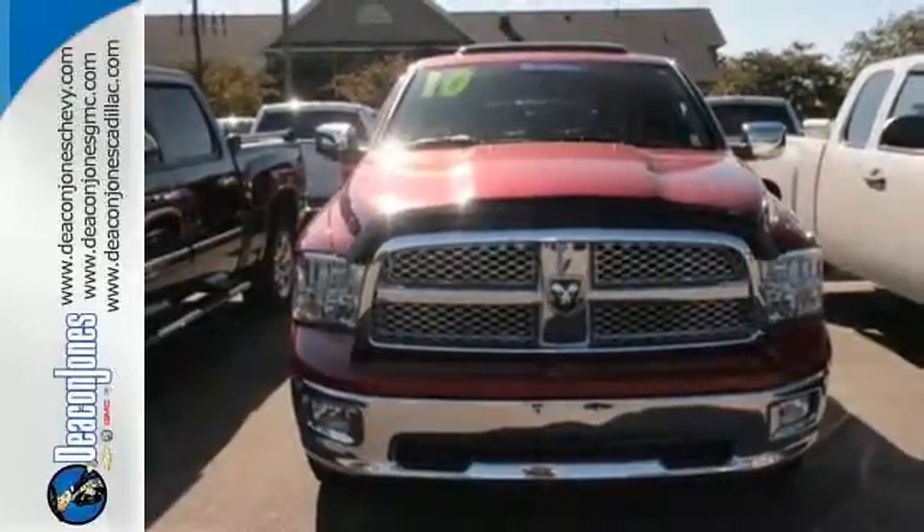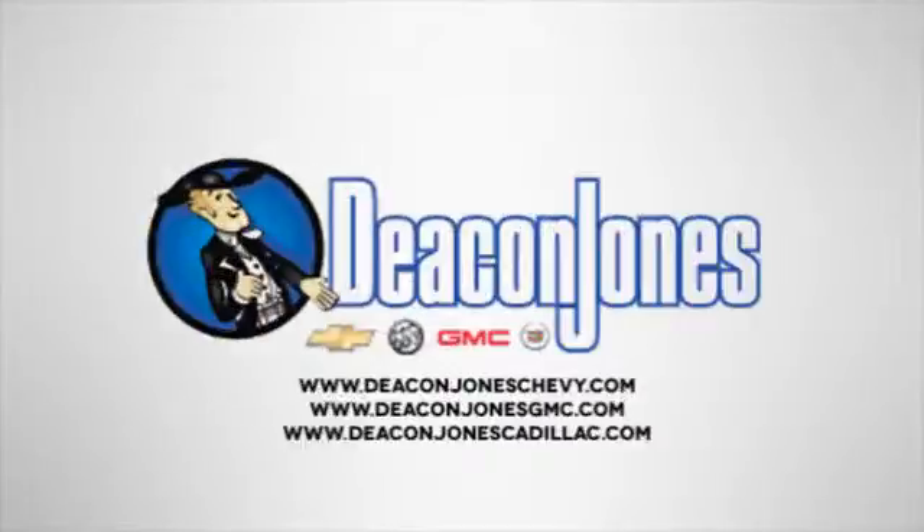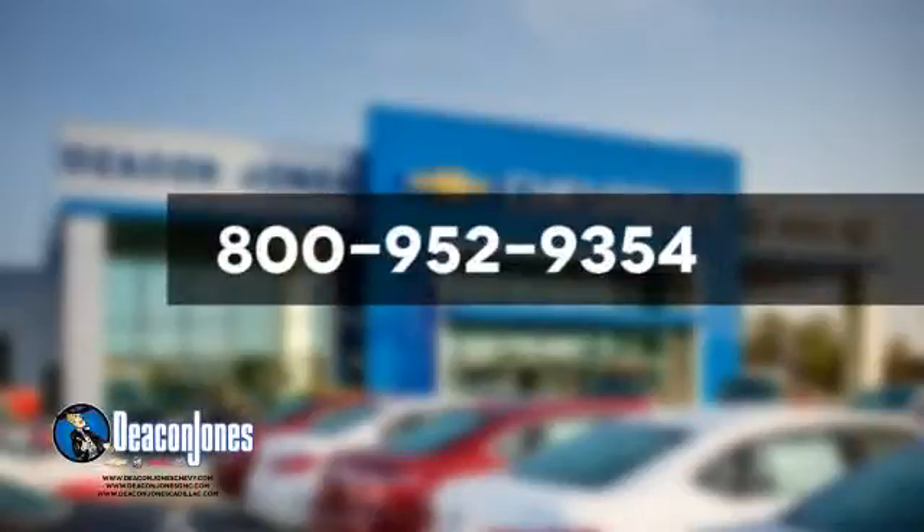Come in and see it today. Are you speaking Deacon? Visit Deacon Jones Chevrolet Buick GMC Cadillac today. Give us a call at 800-952-9354.